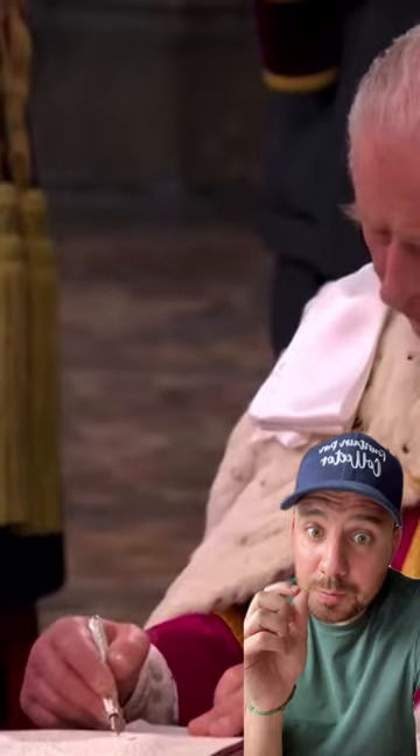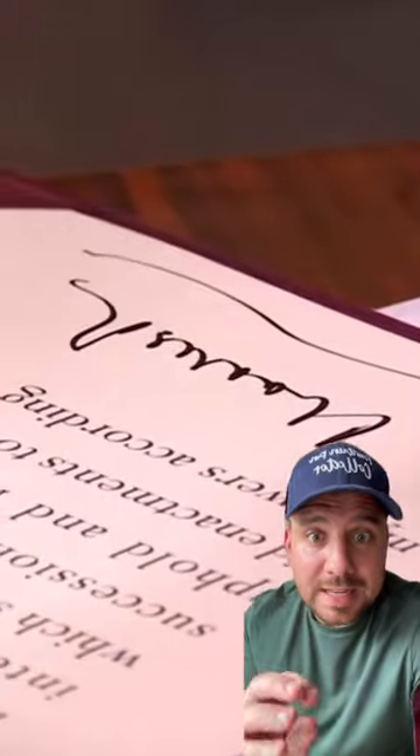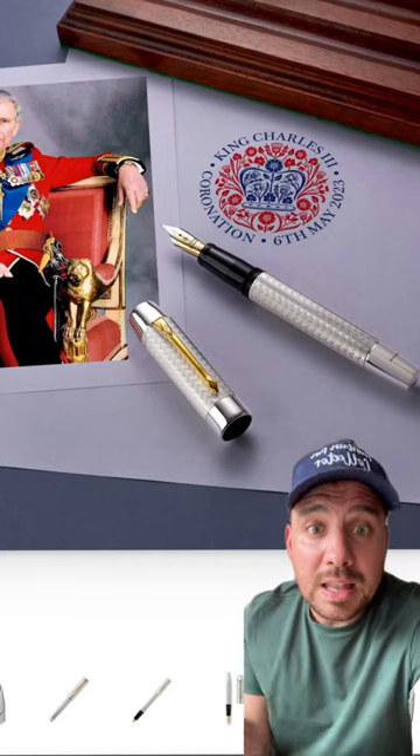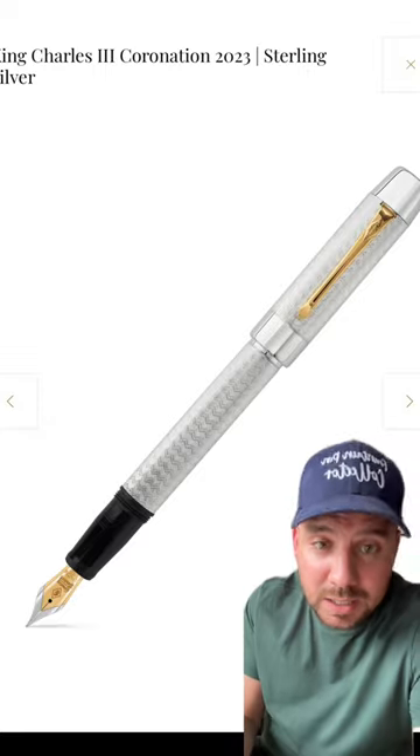Everyone is asking which pen did King Charles use for Coronation Day today, 6th May? Well, it looks like it could be a Conway Stewart Bespoke pen. Conway Stewart already has created a Coronation Day limited edition, so it could be that they asked them to also create a bespoke piece.